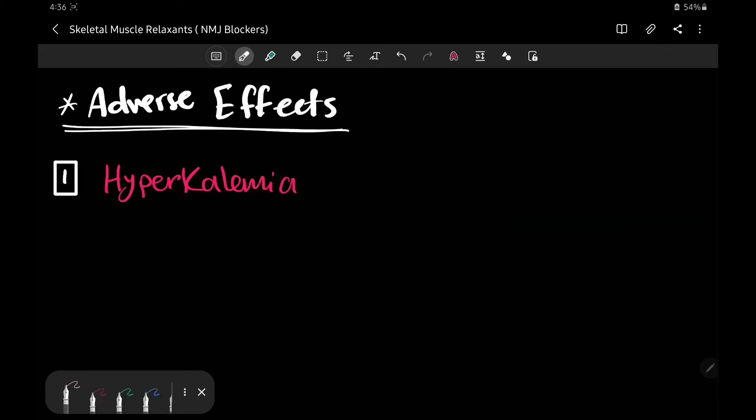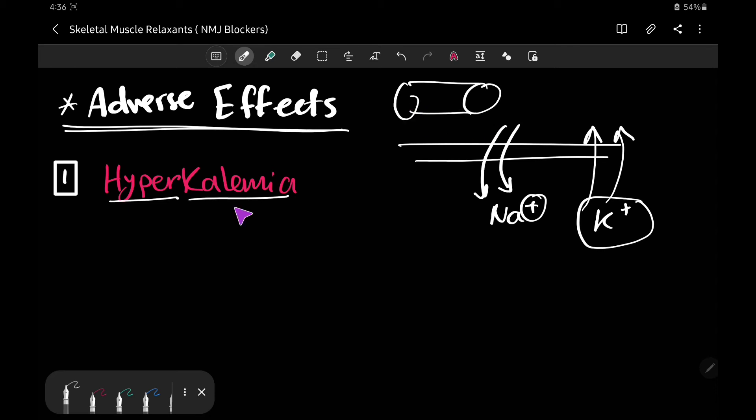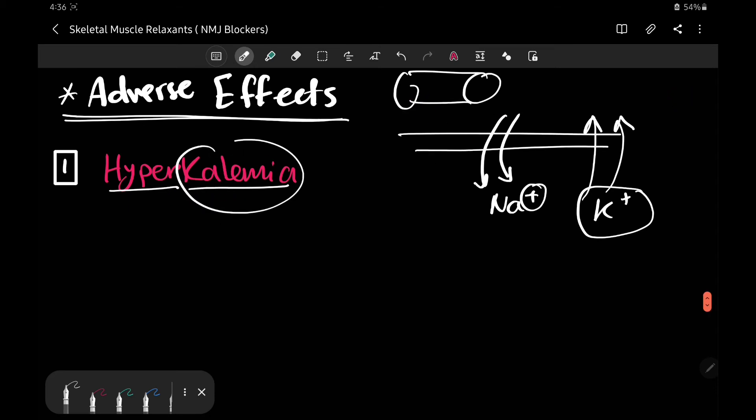The first adverse effect is hyperkalemia. Persistent depolarization causes persistent entry of large amounts of sodium into the cell. To maintain membrane charge, there is potassium efflux. Excessive potassium efflux leads to accumulation of potassium outside the cell, causing hyperkalemia. This is life-threatening as it may lead to cardiac arrest, and it can be exaggerated in cases of burns, muscle trauma, and spinal cord transections — such as in penetrating stab wounds to the back.